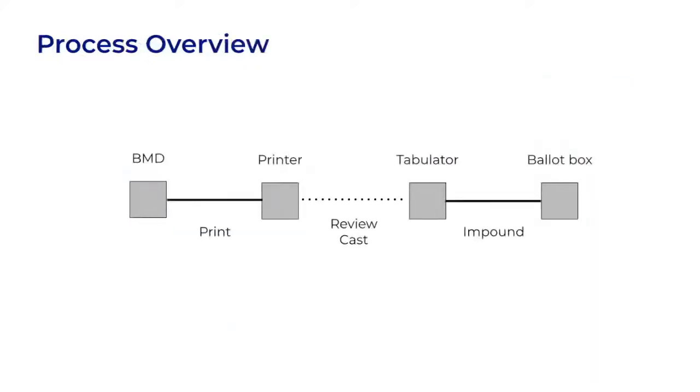For anyone who is not familiar with ballot marking devices, it may help to have a quick overview of how they are used. A voter would use a touch screen computer known as a ballot marking device, or BMD for short, to make vote selections. The voter prints those selections on a printer. The printer outputs a paper ballot which contains barcodes and a text summary of the selections. The voter has an opportunity to examine the text summary and then cast the ballot by feeding it into a tabulator. The tabulator reads the barcodes and attributes votes to candidates, then the ballot is impounded into the ballot box.